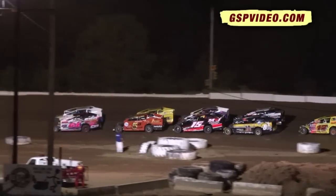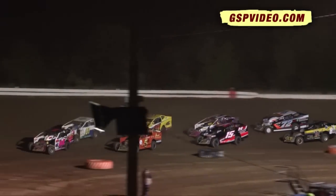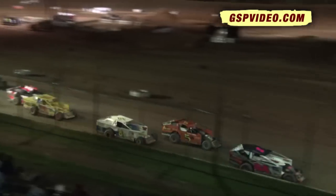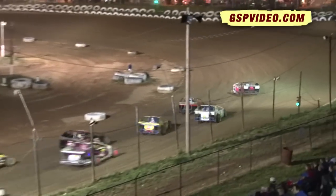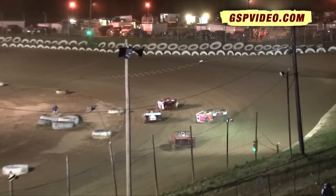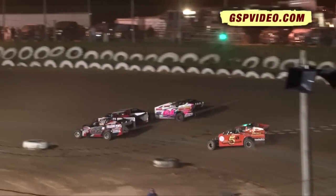On the pole, that number 64 car. Metzger on the outside. Here we come on turn number four. Green flag flies. Trying to give him the move-over flag. This gives Corey Renninger a chance to play catch up on the scene right now.